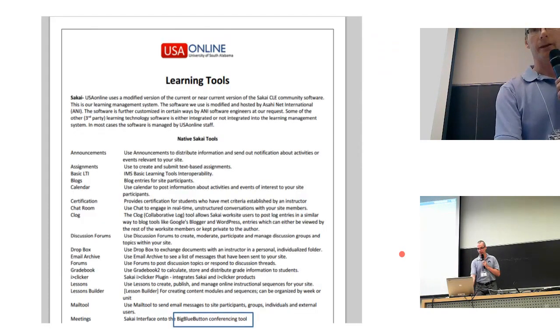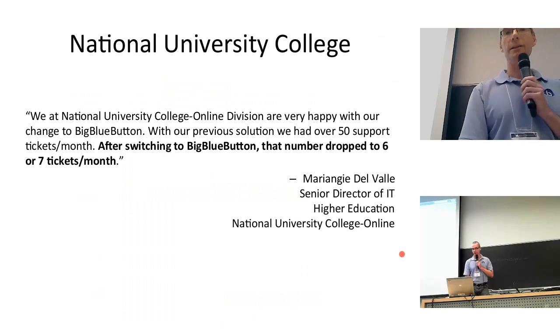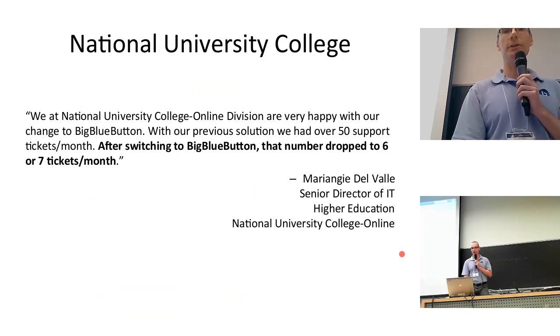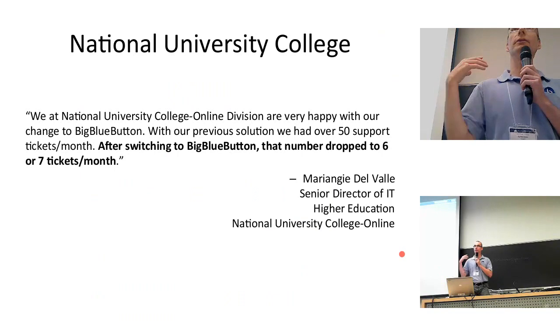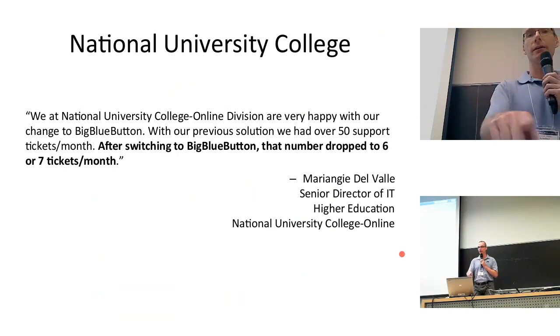There's a lot of great adoption in the Moodle community. University of West Scotland has a video online about their use of BigBlueButton. Here's a quote from the head of IT at another online university: 'We are a national university college division and are very happy with our change to BigBlueButton. With our previous solution, we had over 50 support tickets a month. After switching to BigBlueButton, that number dropped to six to seven tickets per month.' That is adoption — it means people are using it and it's fading into the background, enabling a high-quality remote learning experience.